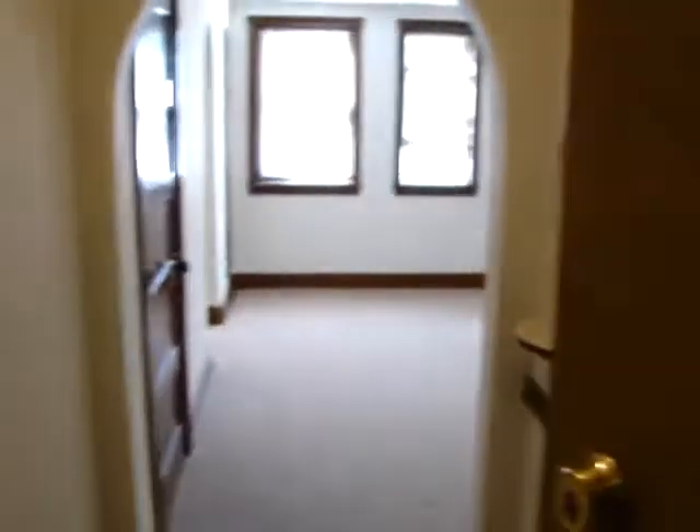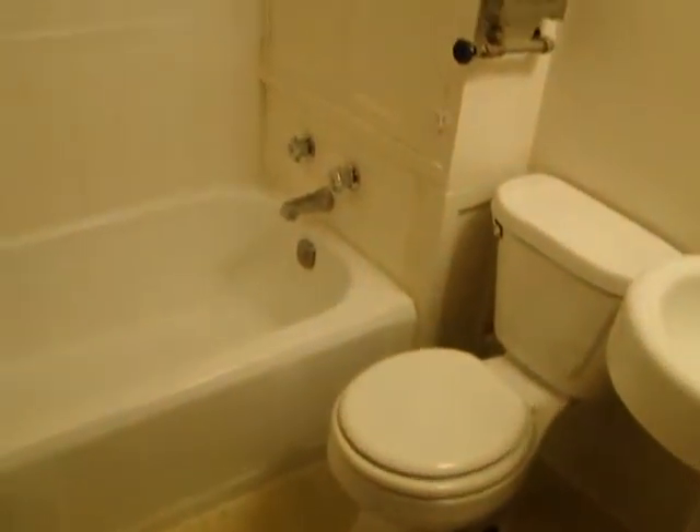2419 F Street, Apartment 10 is a studio. Here we're looking at the bathroom, full bath.